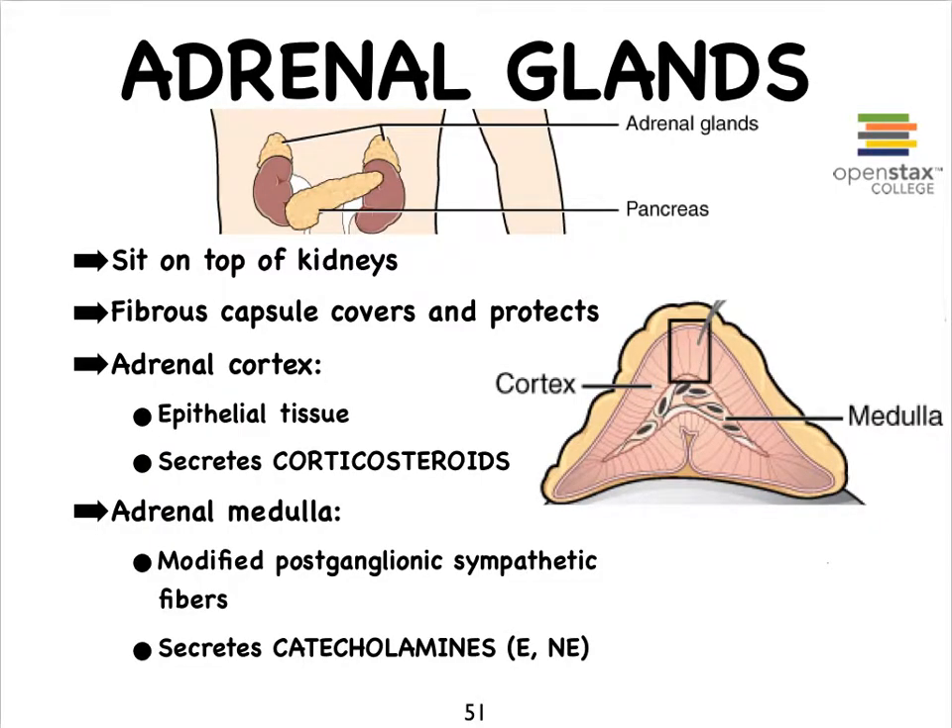The adrenal glands sit like little hats on top of our kidneys. They're often also referred to as the suprarenal glands, which literally means little glands sitting superior to the kidneys. They're protected by a nice fibrous capsule, and then they're made up of two distinct layers: one is called the cortex, and the inner layer is called the medulla.